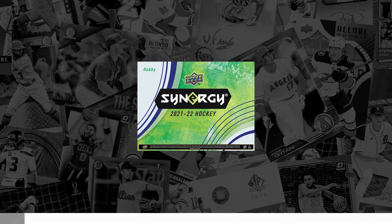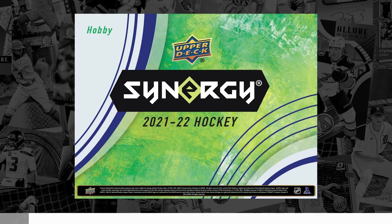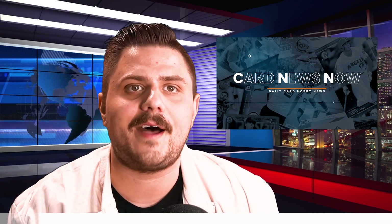Kicking things off is 2021-22 Upper Deck Synergy Hockey, making its return with a 125-card base set featuring rookies, stars, and legends. Each hobby box includes four exceptional acetate cards and can be found for pre-sale through most larger online retailers right around $100 per hobby box.